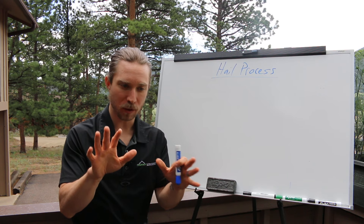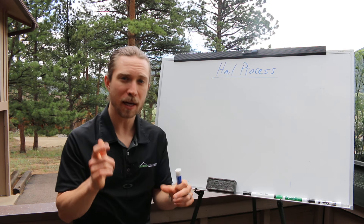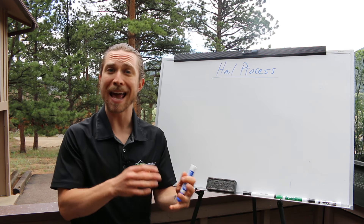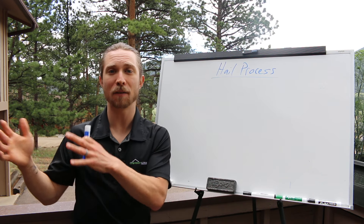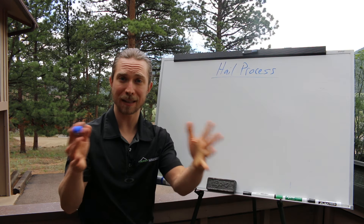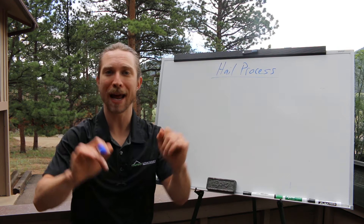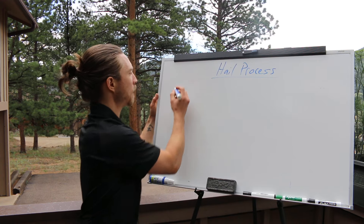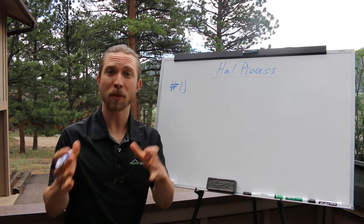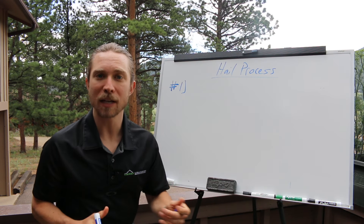I did another video on breaking the emotional attachment to money when you're making the sale and the different phases of the hail claim process on how you approach a sale. But I want to walk through this start to finish. Let's say it hails today — what happens? So you go out to the homeowner's house, and the first thing you need to do is conduct a free inspection.